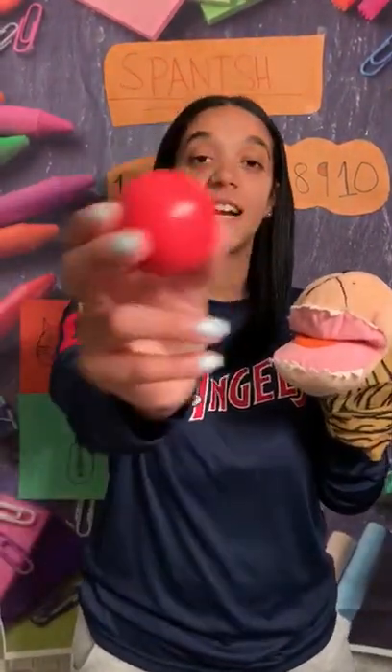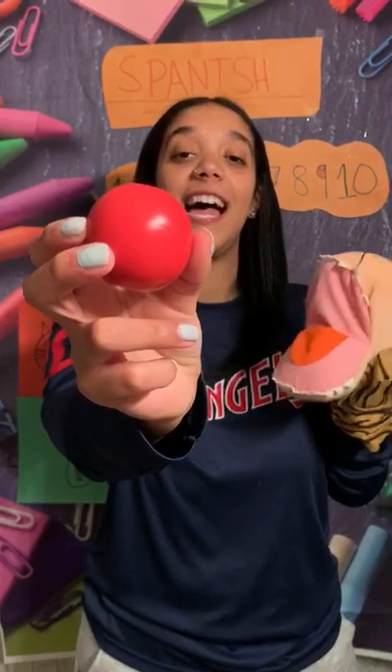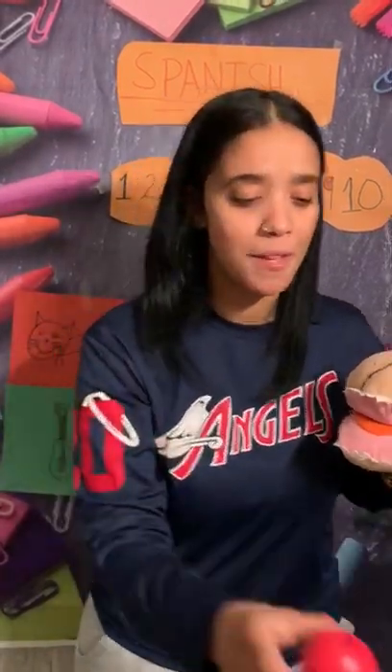And last one, friends, is the color red. Red. Can you say rojo? Rojo. Red in Spanish is rojo. Good job, friends! You guys are doing so good!